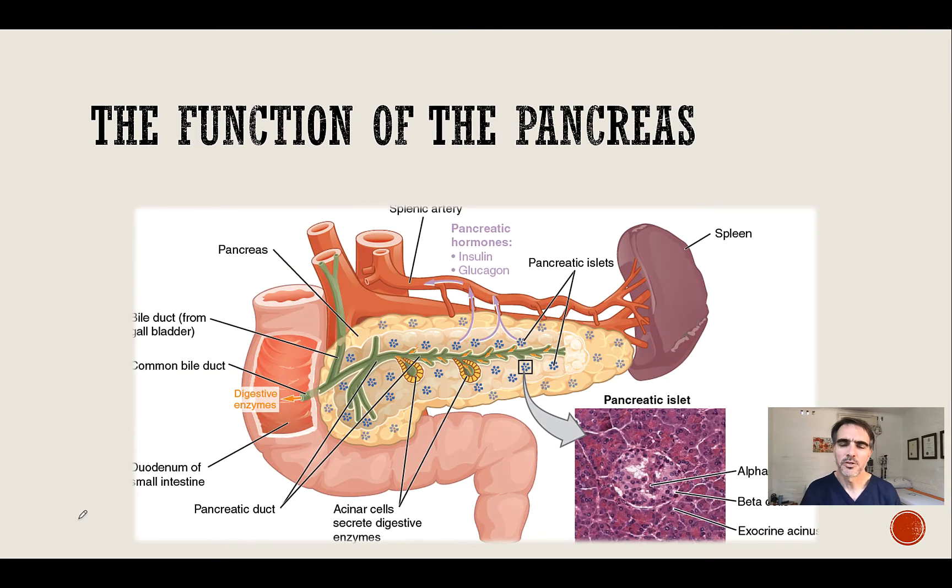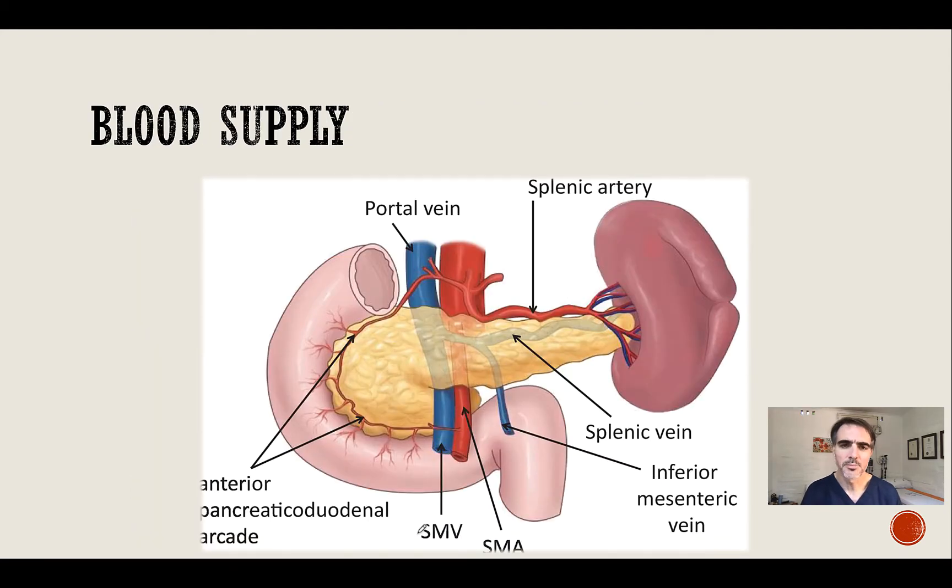The function of the pancreas is two-tiered. The pancreas secretes hormones such as insulin, which is important in regulating glucose in the body. The other function has to do with secreting digestive enzymes and absorption of foods. The blood supply around the pancreas is rich and it lies in close relationship to the aorta, but there is also a major vein, the portal vein, and the superior mesenteric artery, which are closely related to the pancreas.